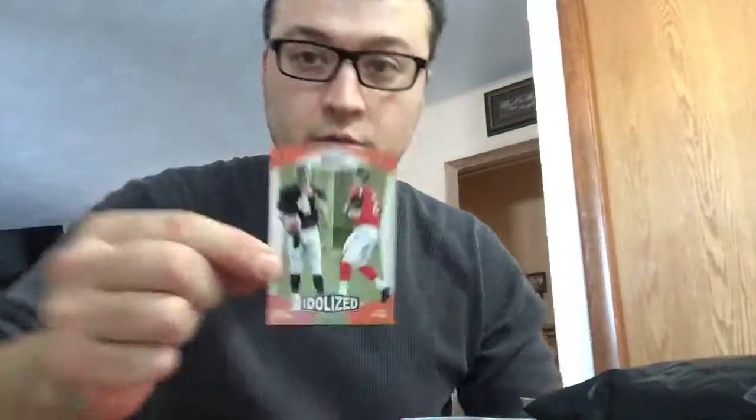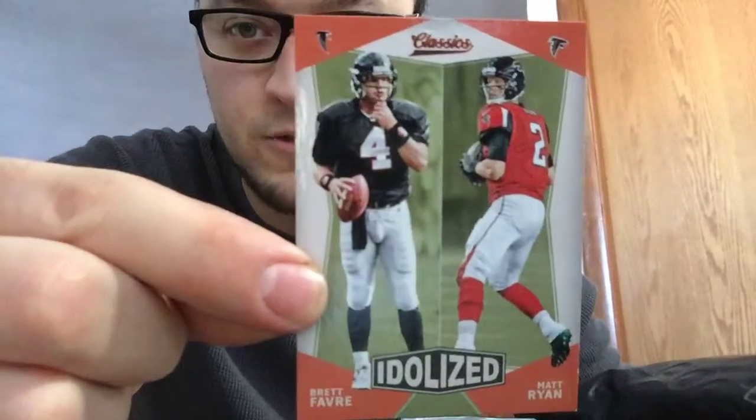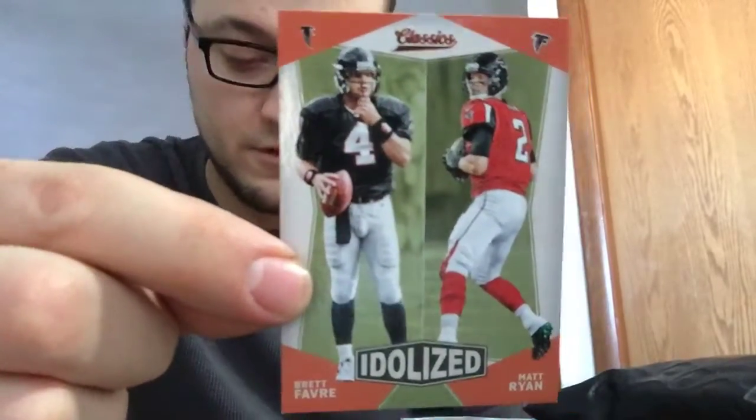Oh yeah — Brett Favre, Matt Ryan. I was just checking out, seeing if it was numbered or not. That's pretty nice, I'll get that later.